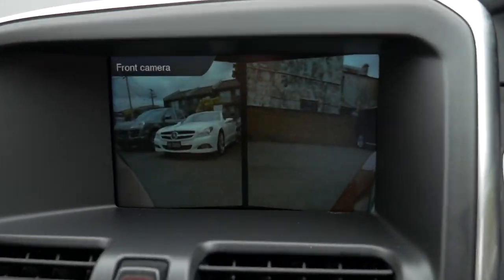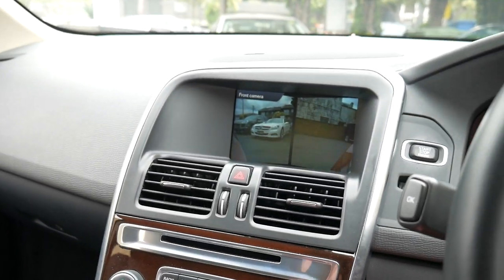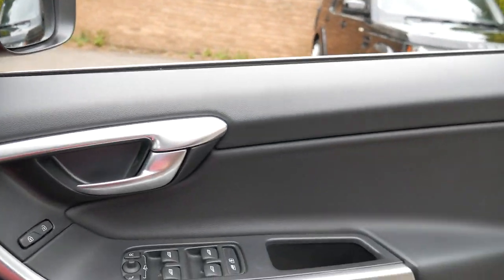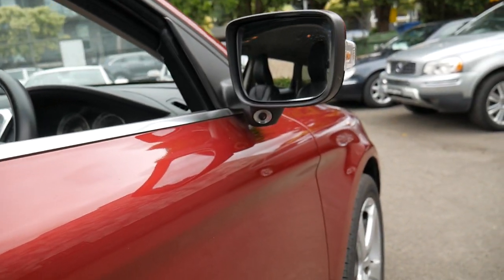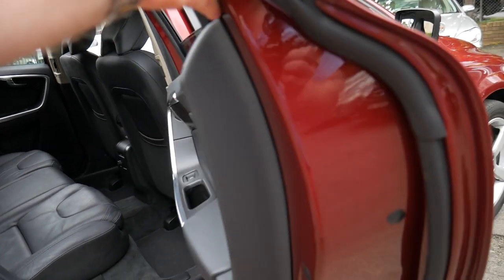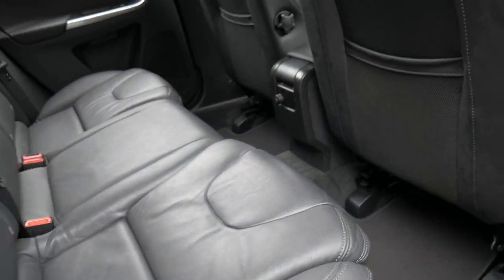It's even got front cameras, which is very rare on these, automatic lights, automatic wipers, and the list goes on. It's got R-design wheels and Pirelli tyres all around. It's just a very nice car — it was actually built in 2012.